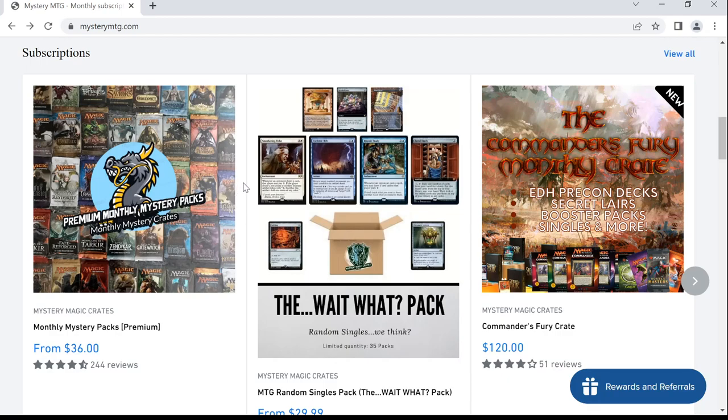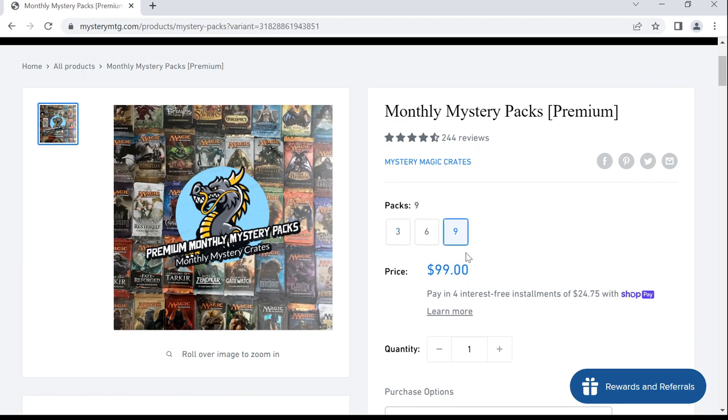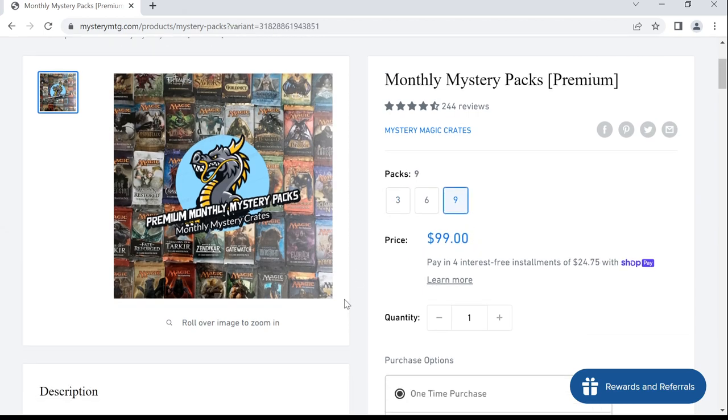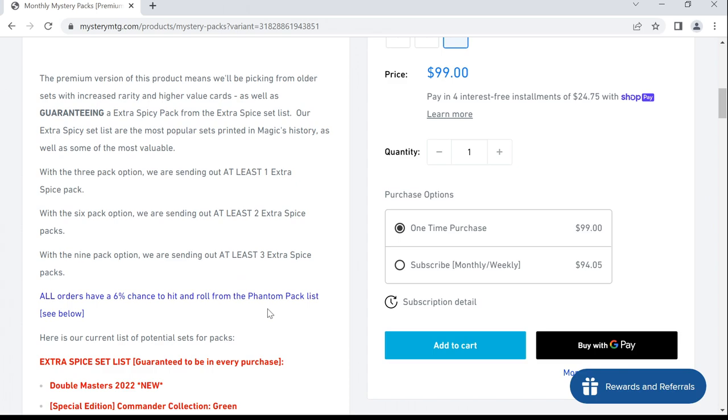Today on MTG Unpacked, the video is sponsored by Mystery Magic Crates, better known as Mystery MTG. We'll be taking a look at their monthly Mystery Packs. They sent me the 9-pack option along with the Commander's Fury Crate. Let's take a brief look on mysterymtg.com — there's a bunch of spicy stuff included here.